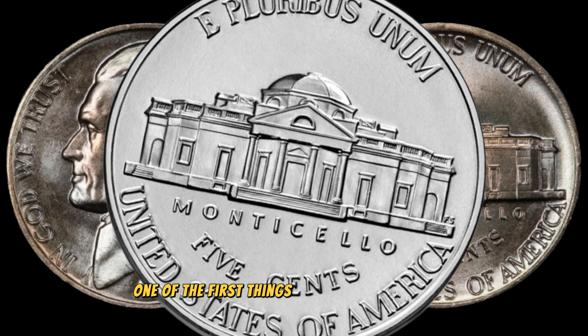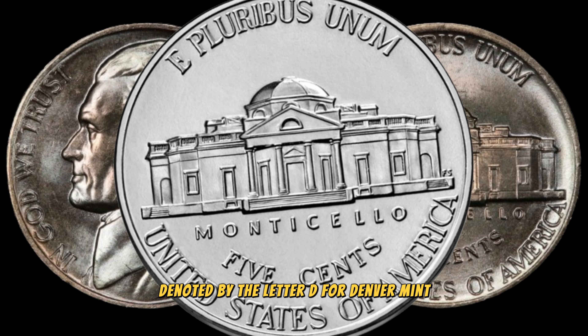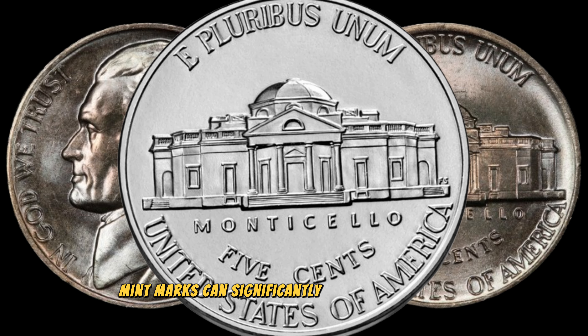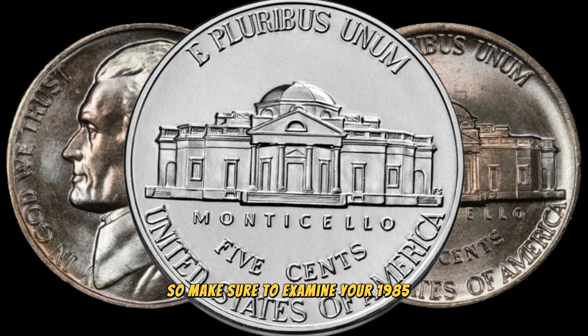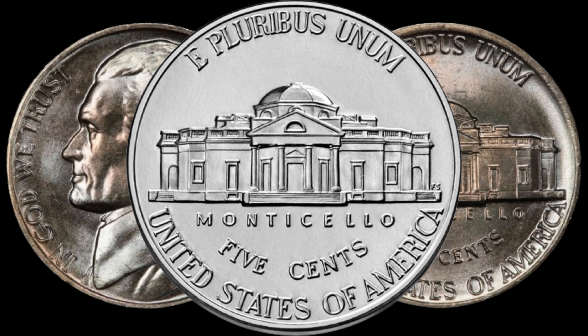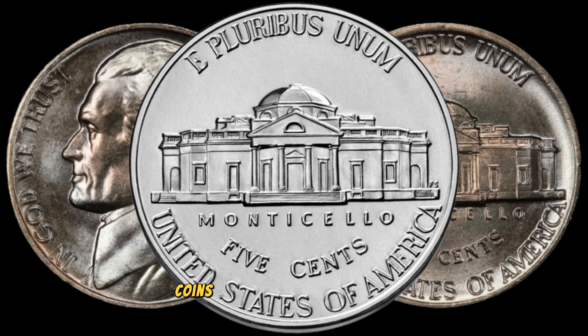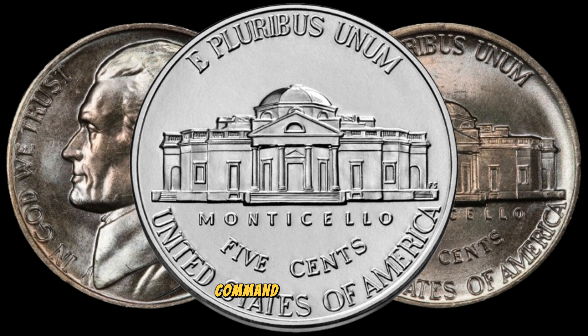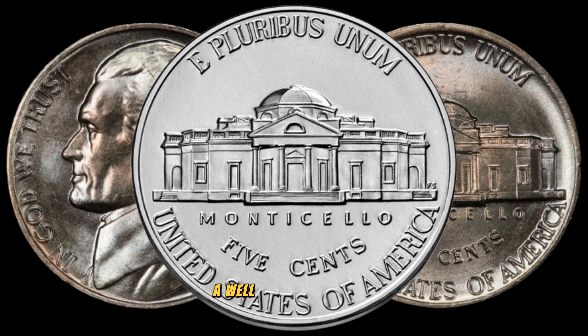One of the first things you'll want to check is the mint mark, denoted by the letter D for Denver Mint. Mint marks can significantly impact a coin's value, so make sure to examine your 1985D Jefferson Nickel closely. Condition is paramount in the world of coin collecting. Coins in pristine condition tend to command higher prices. Look for coins with minimal wear, scratches, or damage. A well-preserved 1985D Jefferson Nickel could be the key to unlocking its hidden value.